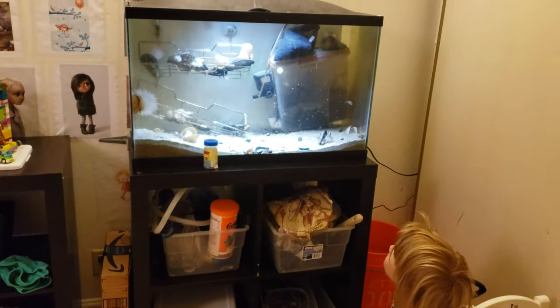Hey crab friends, it's Mr. Critter and Critter Girl, and we found something amazing in the tank this morning.